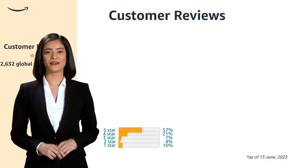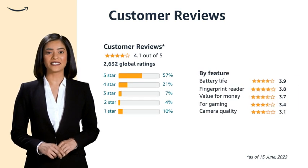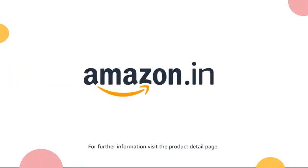Uncover and explore the invaluable customer ratings for the product, providing insightful feedback and opinions to guide your decision-making process. For further information, visit the Product Detail page.